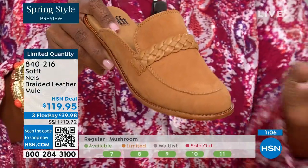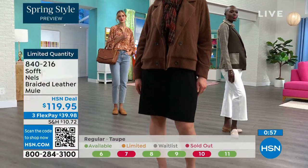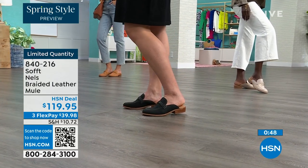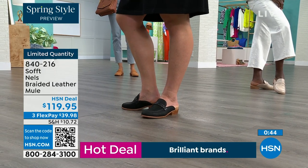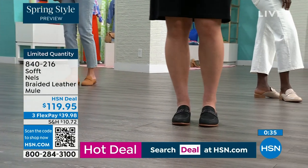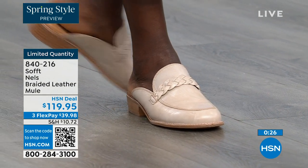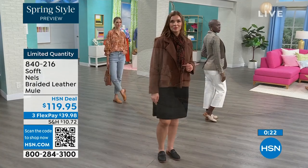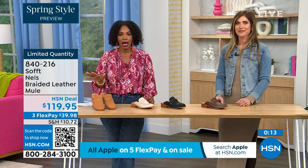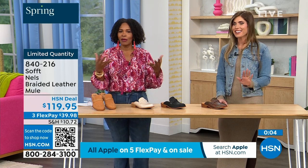If you wear smaller sizes, be mindful those are going very quickly. We usually bring in the most in black, so I believe we're pretty good there, but the other colors are the ones you don't want to wait too long on. This is a mule with a loafer style that's not trendy — it's always the one you want to reach for, the one you'll choose as the weather starts to warm up. Shop on hsn.com or use the HSN app, or scan the QR code. Sizes started at 6 to 11 including half sizes in luggage, mushroom, black, or taupe.